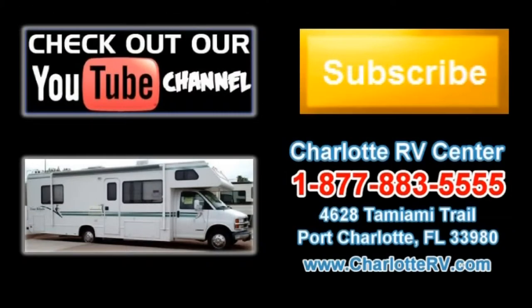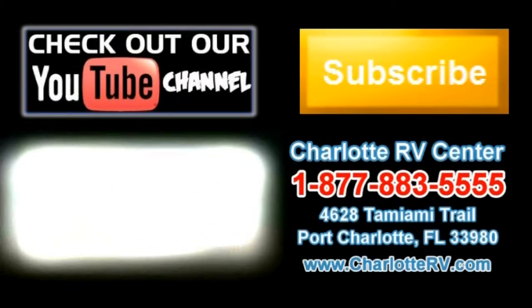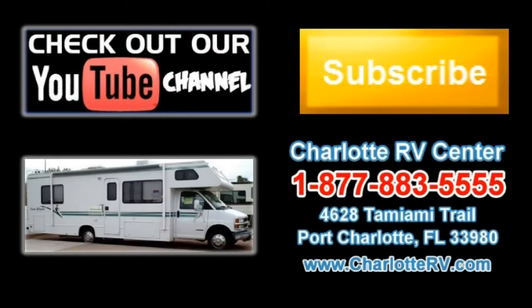Click here to visit our YouTube channel and see all of our video listings, or click here to see all of our current Class C Motorhome video listings. Subscribe to our YouTube channel to keep up with all future listings — the perfect RV for you could show up tomorrow. Don't miss out, subscribe today.